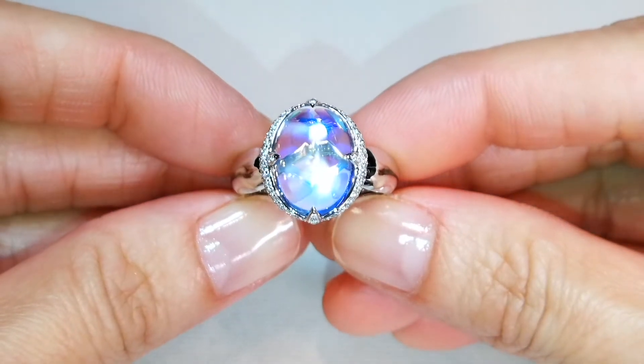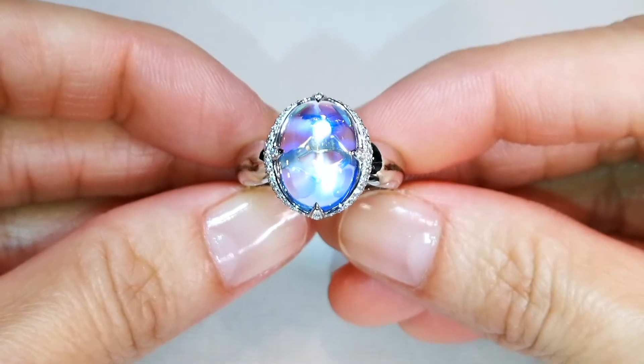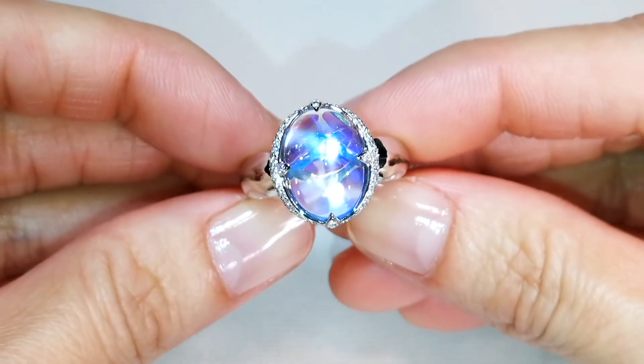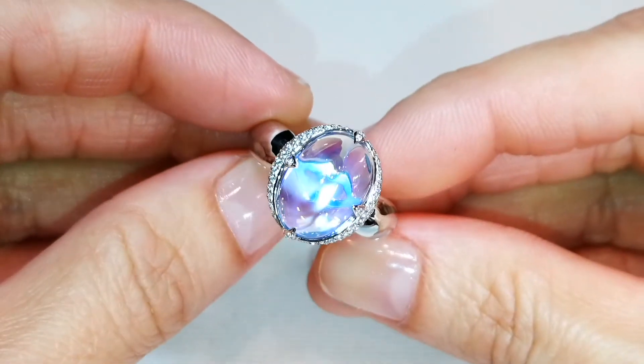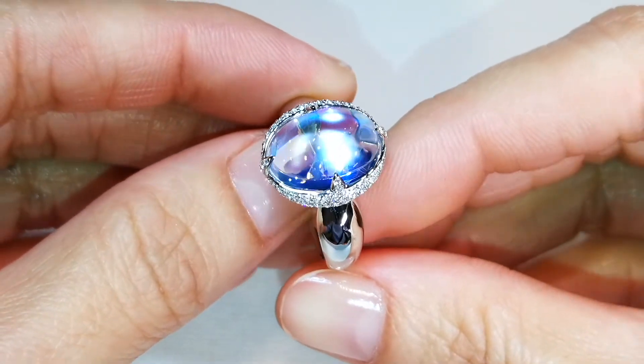Perfectly clean, perfectly transparent — not translucent, not sort of clean, not with some silk in it — perfectly clean. And it's blue. Sri Lankan blue stone; blue moonstone of this clarity in one carat size is almost impossible to find.